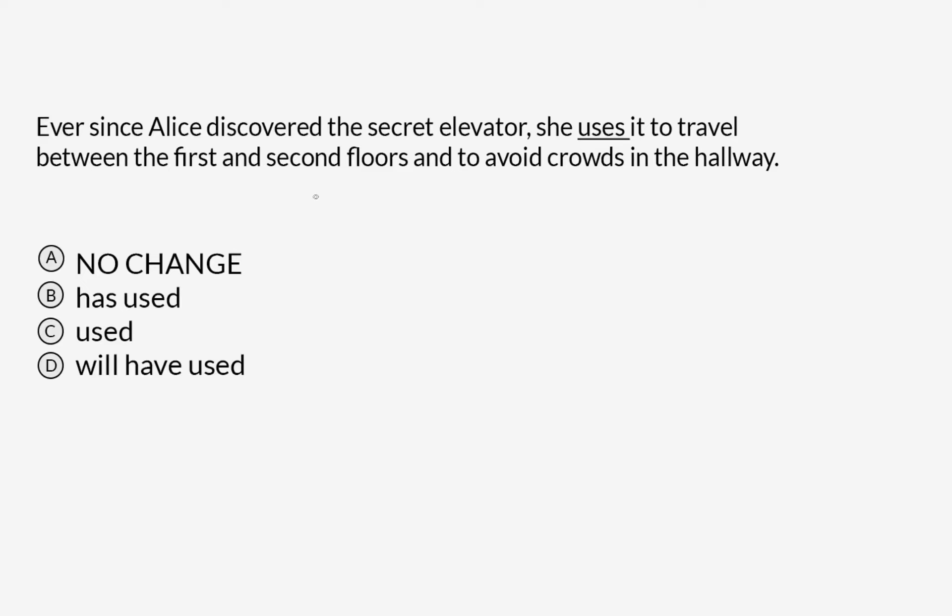Ever since Alice discovered the secret elevator, she uses it to travel between the first and second floors and to avoid crowds in the hallway. So let's figure out what kind of question this is. We've got 'uses' underlined, and that's our first answer choice, which is no change. The other options are 'has used,' 'used,' and 'will have used.' The verb is the same but its conjugations are changing, so this is a shift in tenses question.